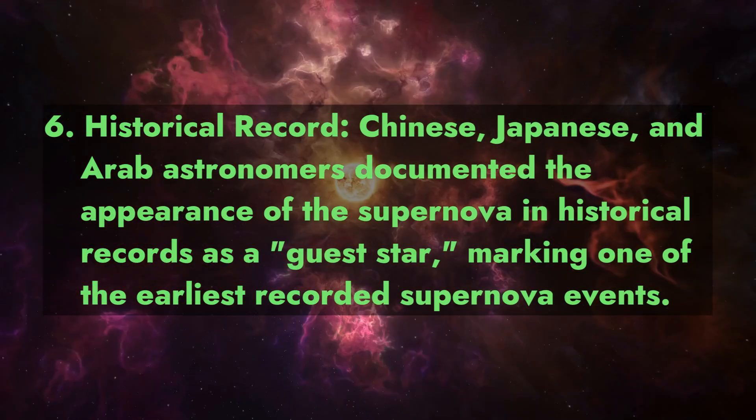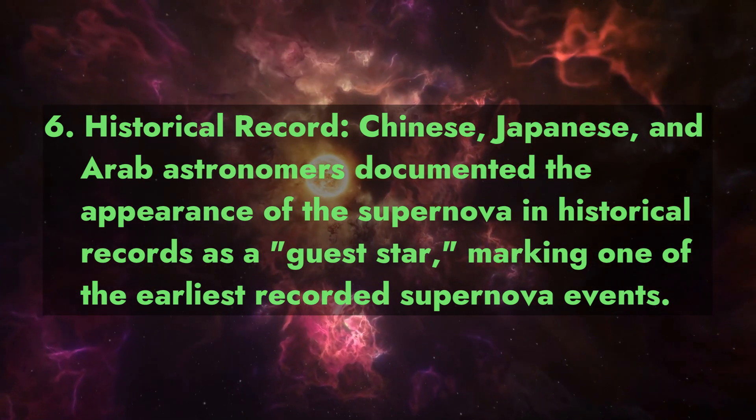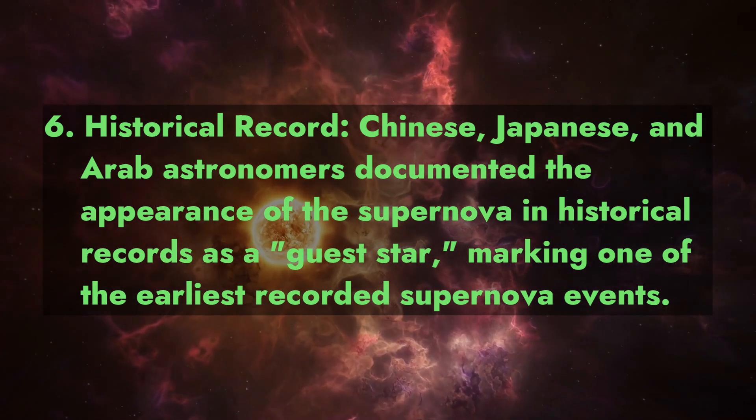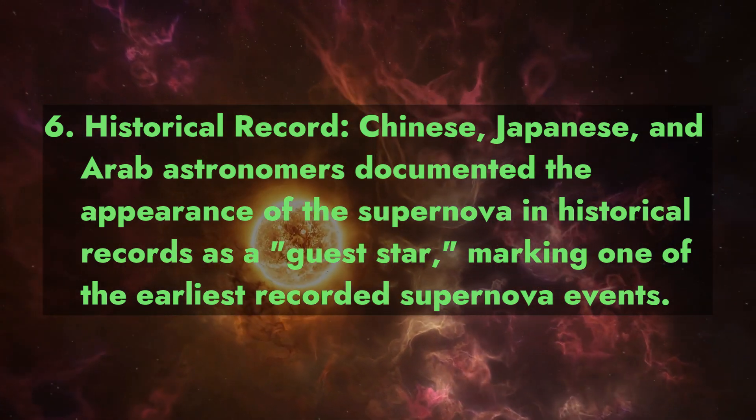Fact 6: Historical Record. Chinese, Japanese, and Arab astronomers documented the appearance of the supernova in historical records as a guest star, marking one of the earliest recorded supernova events.